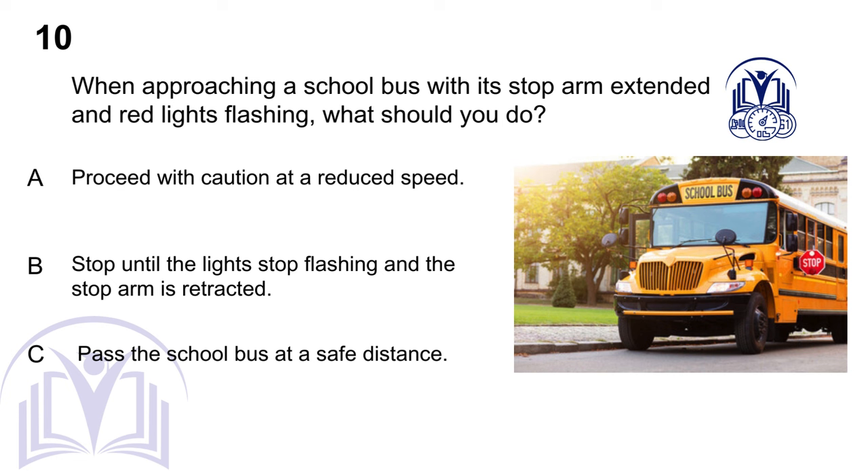When approaching a school bus with its stop arm extended and red lights flashing, what should you do? A. Proceed with caution at a reduced speed. B. Stop until the lights stop flashing and the stop arm is retracted. C. Pass the school bus at a safe distance.